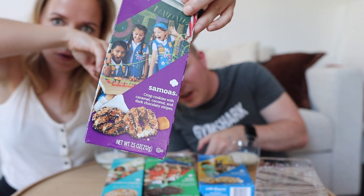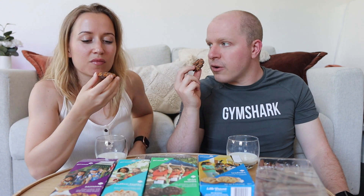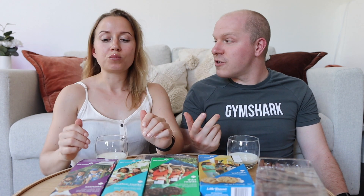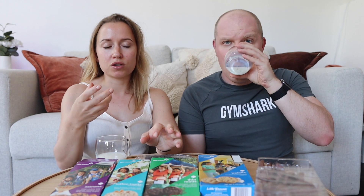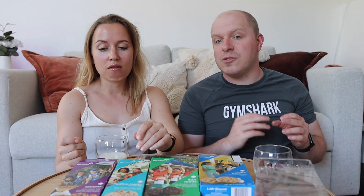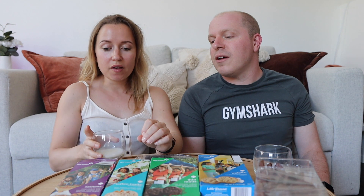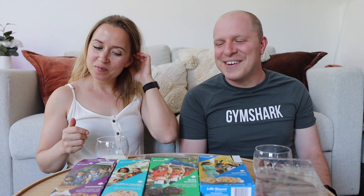The samoas have coconut — crisp cookies with caramel, coconut, and dark chocolatey stripes. They look so good. It smells like toasted coconut. Oh my god — wow! Hands down the best one so far. The toasted coconut is amazing, the cookie had a perfect consistency — not too hard, it blended with the other elements. The outside layer was soft, and the chocolate was a nice light drizzle, not overpowering. I'm giving it a nine.